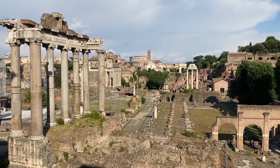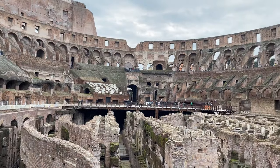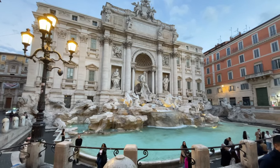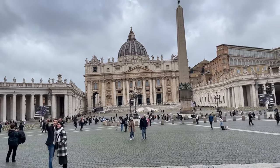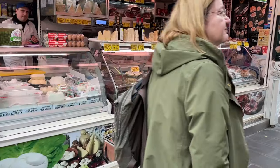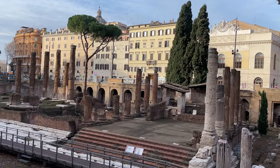We're not telling you to skip those famous tourist attractions like the Colosseum or the Trevi Fountain — of course you should go and see them. But if you want to see Rome on a deeper level, if you want to have a truly unforgettable trip to Italy, then you should definitely check out some of these hidden gems.